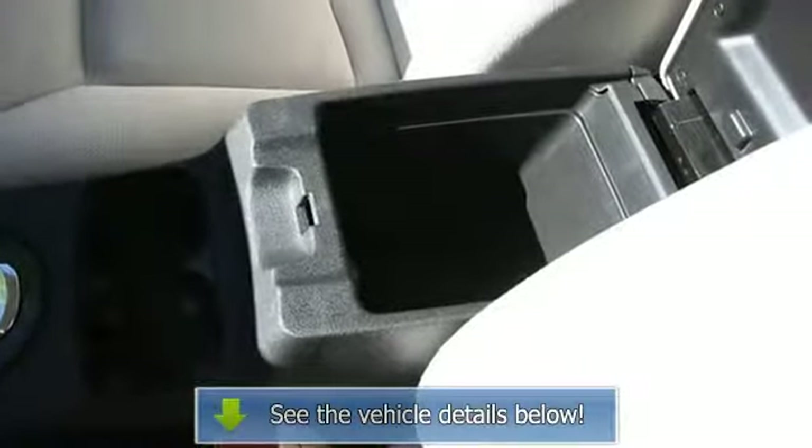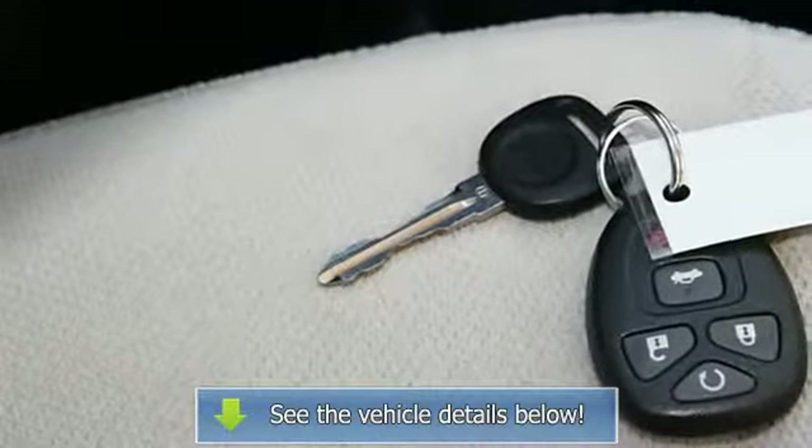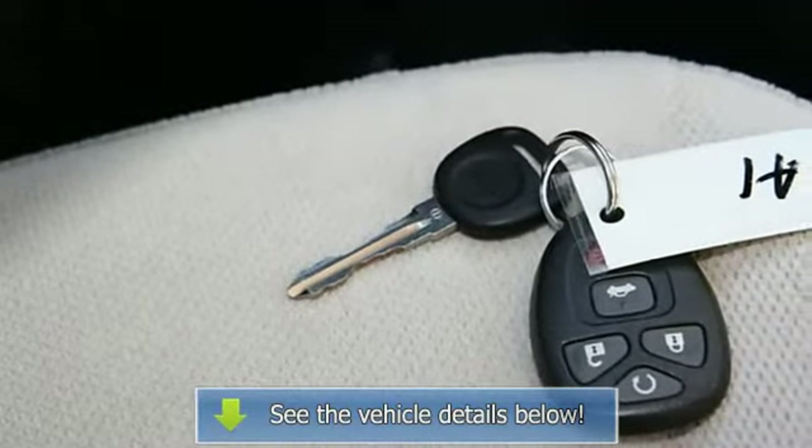Multi-zone AC, rear defrost, wet grain interior trim, front reading lamps, driver vanity mirror, passenger vanity mirror.